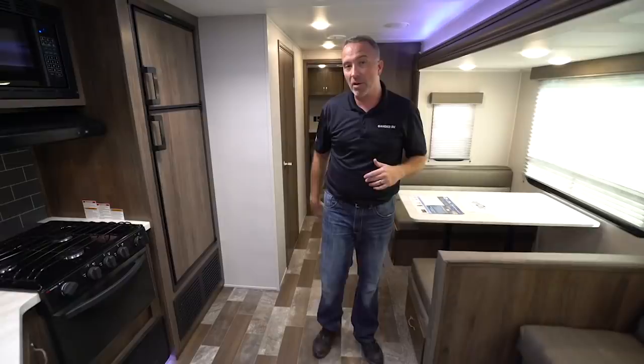If you're looking to do a guy's trip for the weekend, or a ladies trip for the weekend, or maybe you want to take the family out camping — space, storage, size and style is what you're going to find in this beautiful camper.